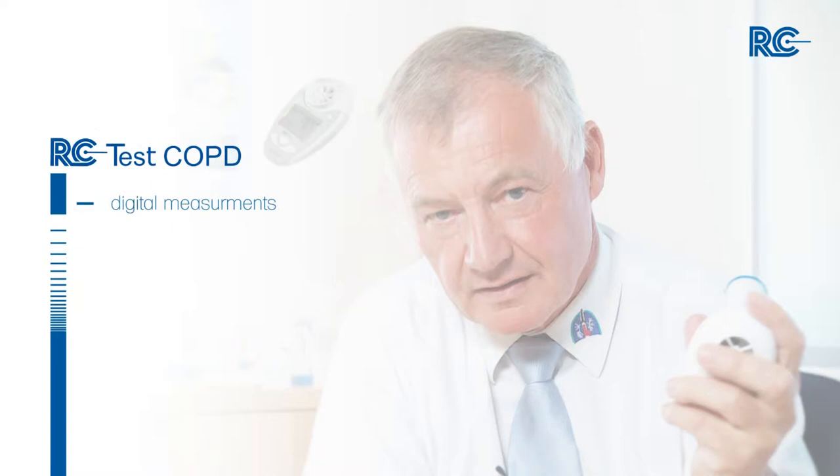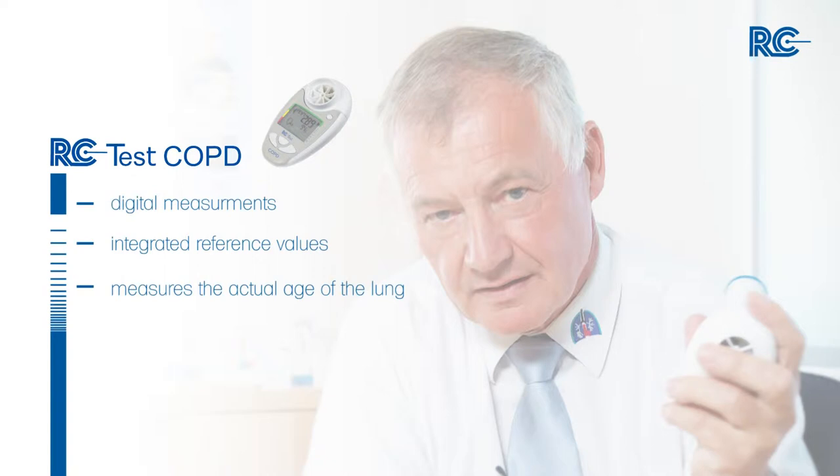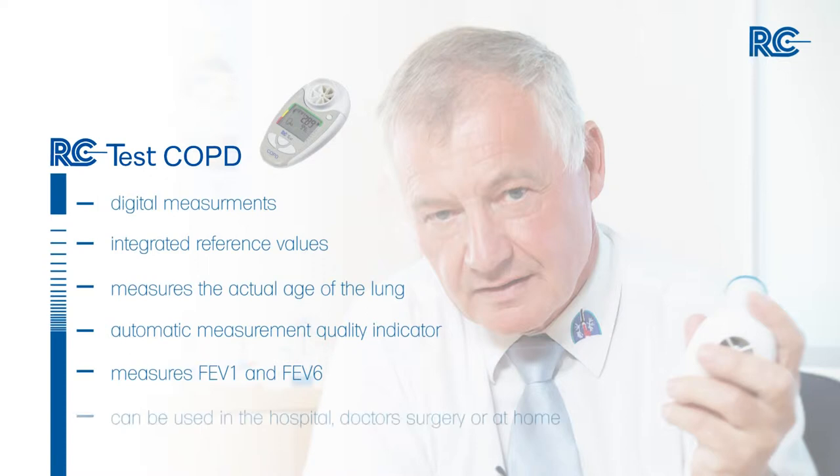In summary, the RC Test COPD performs digital measurements, has integrated reference values, measures the actual age of the lung, has an automatic measurement quality indicator, measures FEV1 and FEV6, and can be used in the hospital, doctor's surgery, or at home. Special mouthpieces allow multi-patient use in the doctor's surgery.